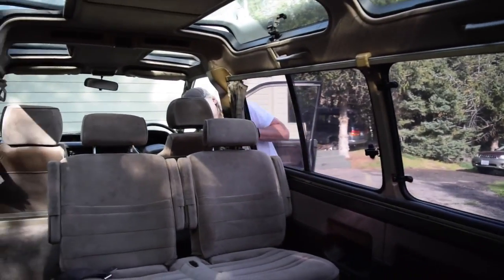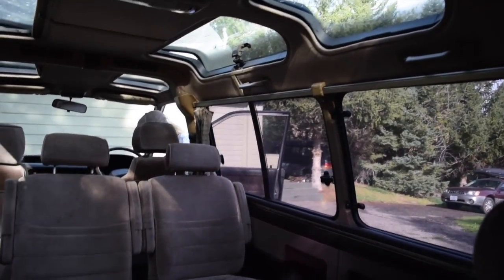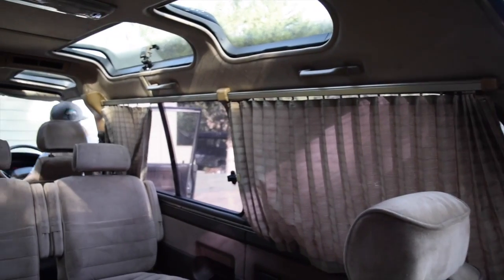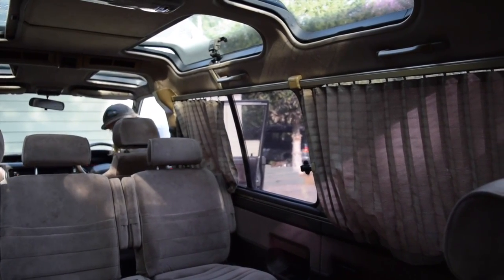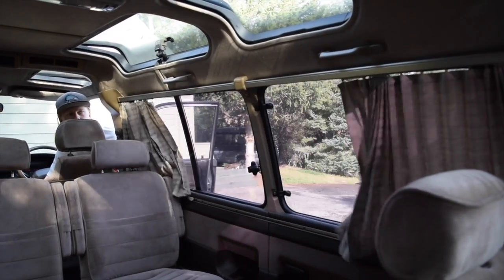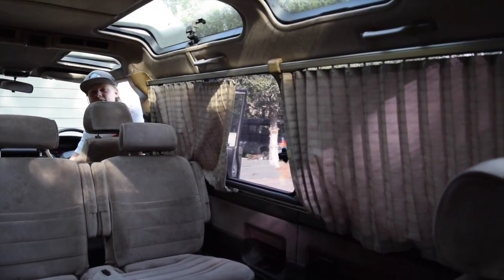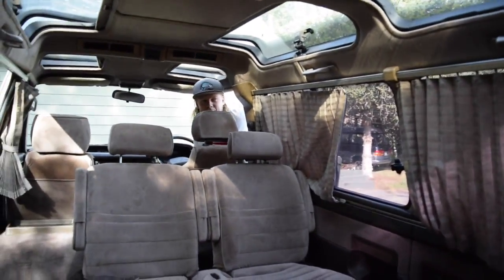Stay right there and I'll show you the automatic curtains — it's pretty cool. You'd think these are just manual, but for some reason they wanted a little extra convenience. If I flip the key on here... boom, automatic curtains. The seats have to be situated just right but they work.